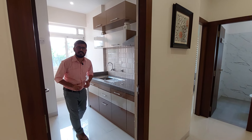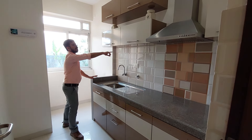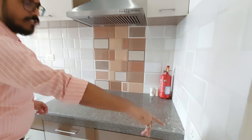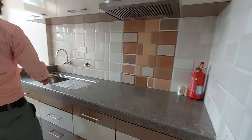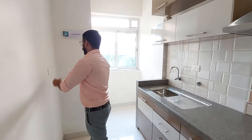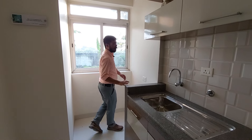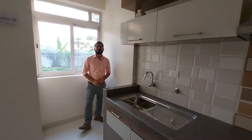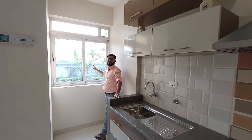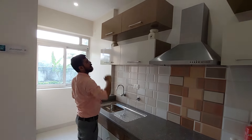Let's explore your grand kitchen. Here you can see this is your granite countertop, there is a 3 feet tiles wall, this is your chimney point and chimney switches, your water purifier point, and your refrigerator point. And this is your enclosed dry balcony. In your kitchen you can see this is your French style cross ventilation window with exhaust point.